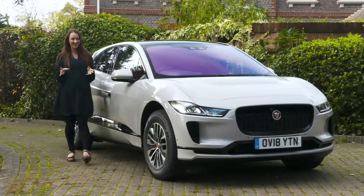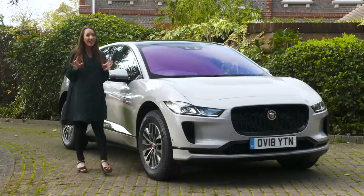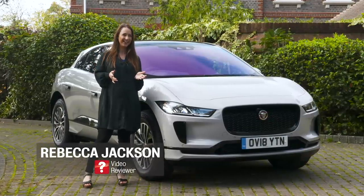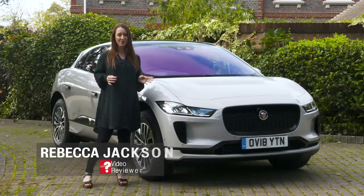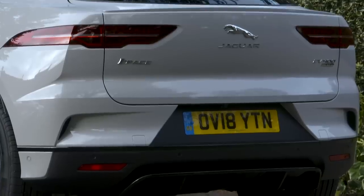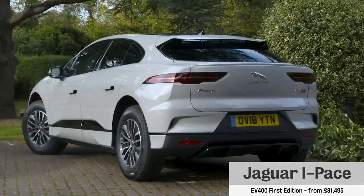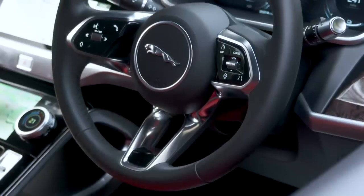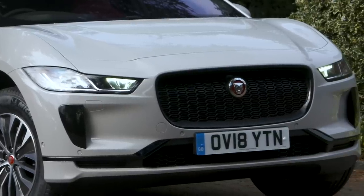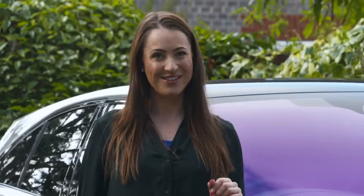Being on trend is important in the car world, and considering right now people want SUVs and soon more of us will be considering an electric vehicle, combining the two is a smart move. Step in the Jaguar I-Pace, a fully electric SUV that looks like it's just been driven off the set of a futuristic movie. While you might be thinking that the I-Pace's key rival is Tesla's Model X, it's actually priced closer to the Model S electric luxury saloon, and soon Audi's e-tron and Mercedes EQC will be among its key rivals.